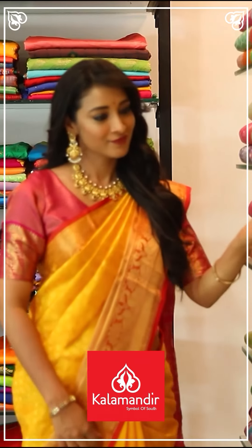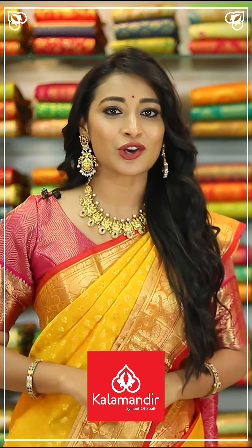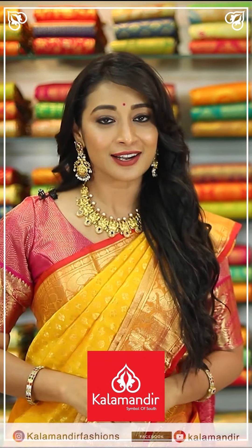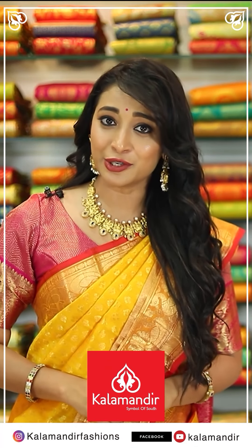I am Banashtri. I shop for every occasion at Kalaamandhi — we have online shopping too. Please do follow us on Instagram at Kalaamandhi Fashions, and on Facebook and YouTube at Kalaamandhi.